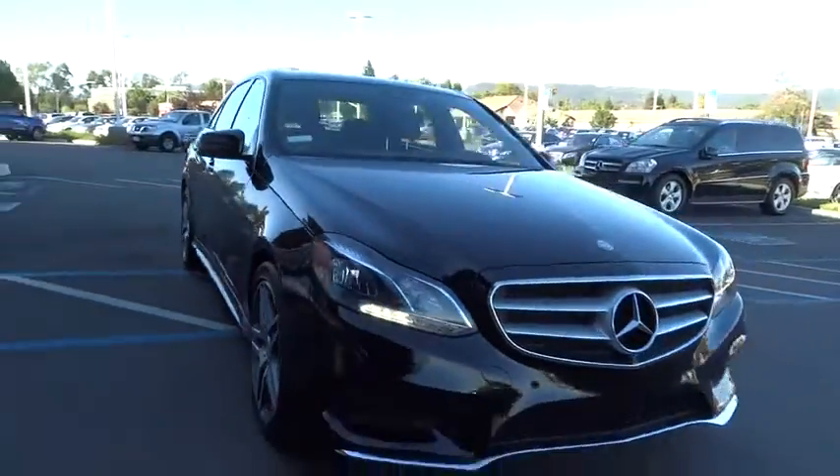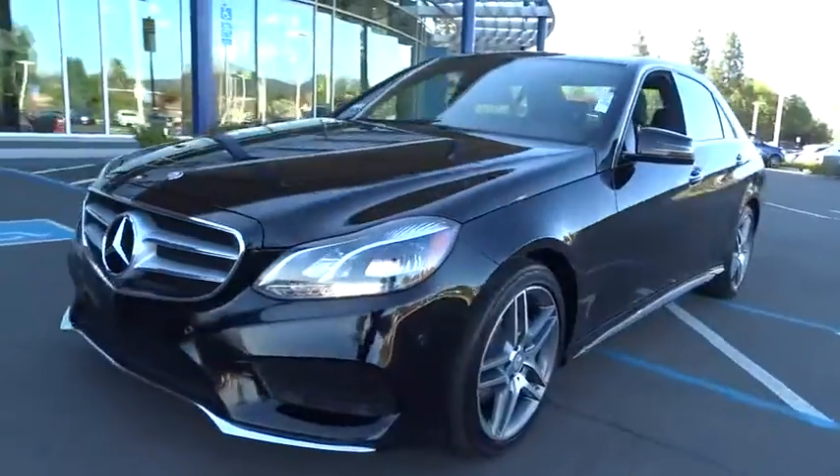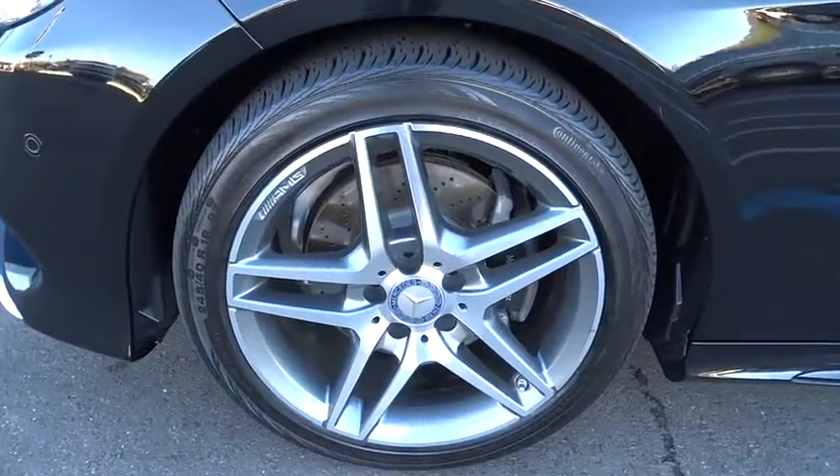Traction control, keyless entry, power passenger seat, steering wheel audio control, stability control, anti-lock braking system, Bluetooth, leather-wrapped steering wheel, moonroof, power steering, adjustable steering wheel, cruise control.